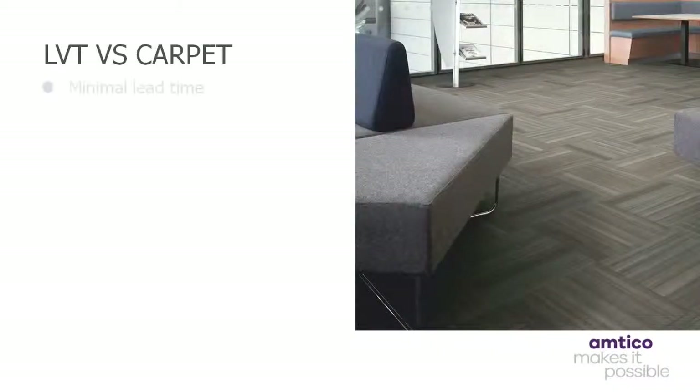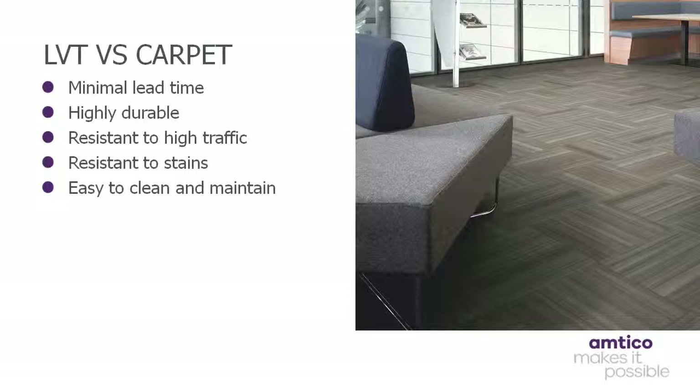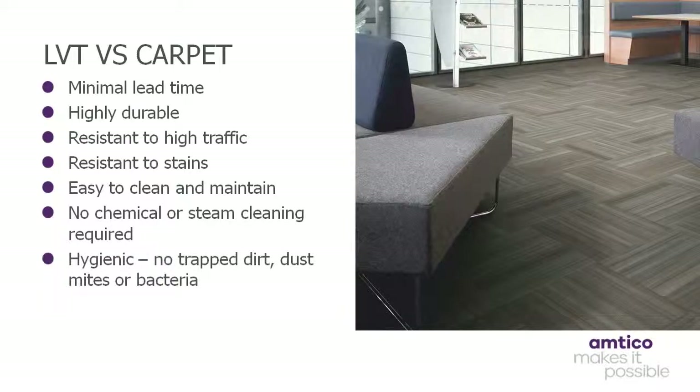Finally, when LVT is compared with carpet, it scores highly in terms of durability, as well as stain resistance and its ability to withstand high levels of footfall. It also removes the need for chemical steam cleaning, while retaining a more hygienic surface with no trapped dirt, dust mites or bacteria. LVT products offer greater longevity when compared to carpet, which notably has an average life cycle of just 3 years within this environment. In contrast, products such as our Signature range boast a 20-year guarantee. Please note, LVT should not be specified for external use or in clinical healthcare environments, due to the number of joints. Additionally, LVT should not be used in consistently wet areas, showers or around swimming pools.